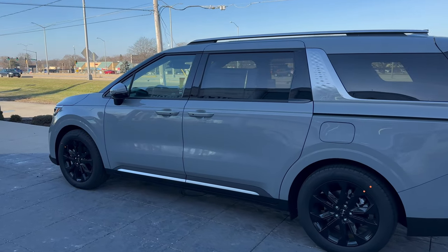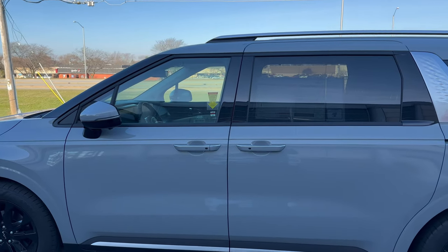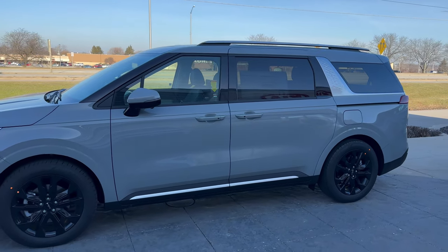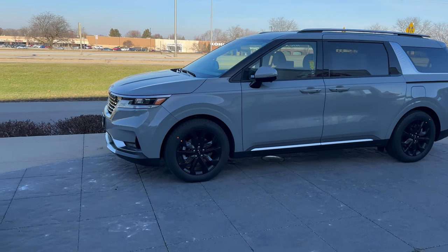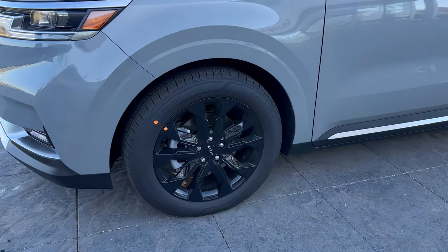It has a 3.5-liter V6 engine, 290 horsepower, 262 pound-feet of torque, and 22 miles per gallon combined. We've got the 19-inch black alloy wheels right here as well.